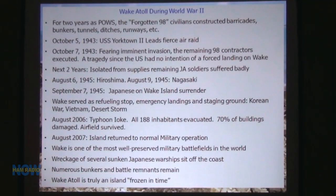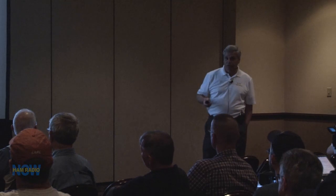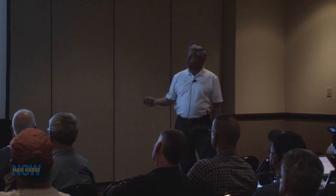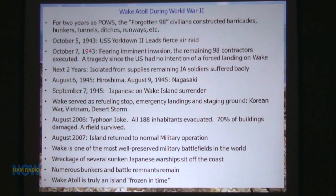On October 7th, 1943, because the Yorktown was coming by — they had a fierce air raid on October 5th — the Japanese thought the U.S. was going to retake the island. So they took the remaining 98 people out back to one of the shores and executed them. There was no intention of a forced landing on Wake. For the next two years, Wake was isolated — no food or anything else got there.